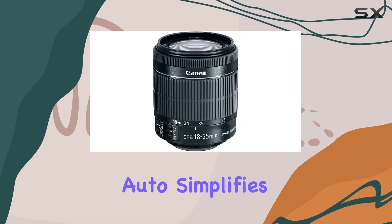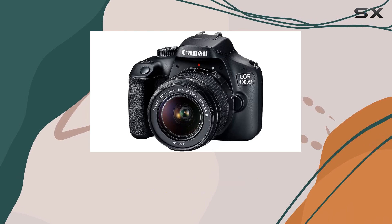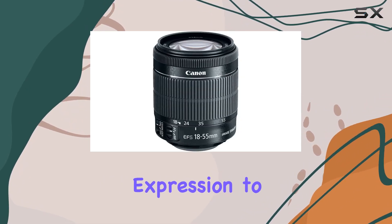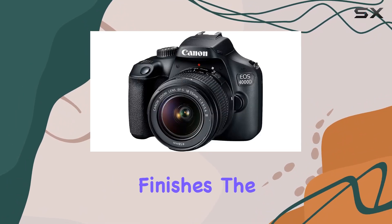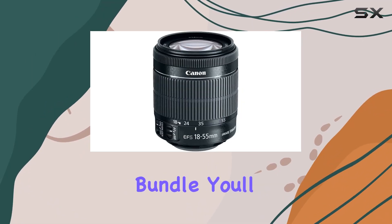Scene Intelligent Auto simplifies the process, letting you frame and shoot for consistently great results. The guided live view with creative auto mode and creative filters add a layer of artistic expression to your shots, allowing you to experiment with unique finishes. The precise autofocus and optical viewfinder make framing your shots a breeze.